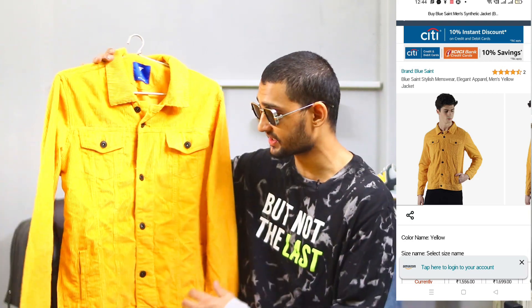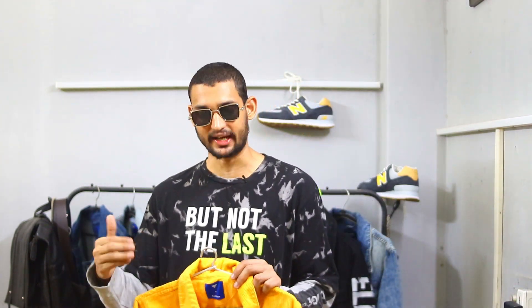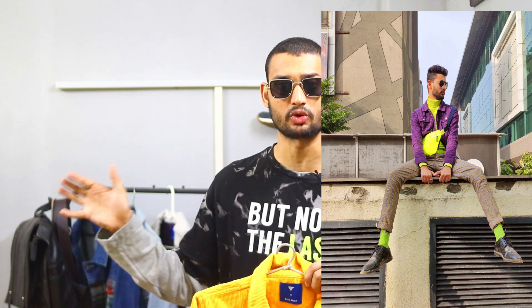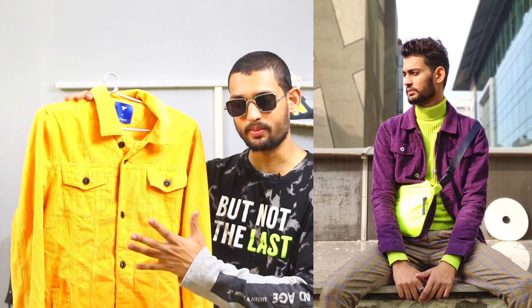So guys, if you already have denim jackets or if you don't need denim jackets, you can add something else — you can buy something like this because this is a corduroy jacket and it looks cool. You know how trendy corduroy has been from last season with corduroy pants. I bought another one in purple color — I put a picture on the side and it was very good.